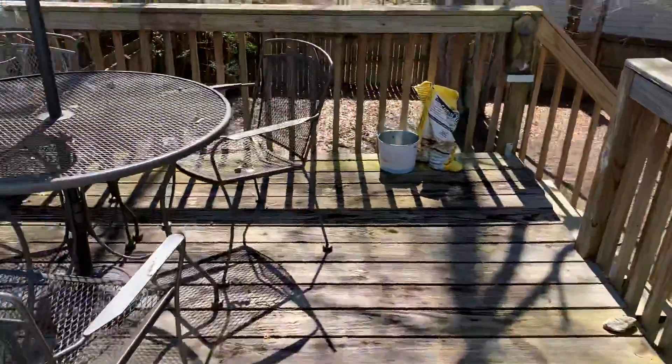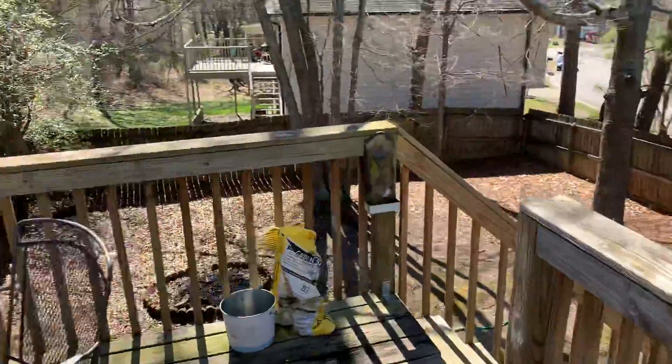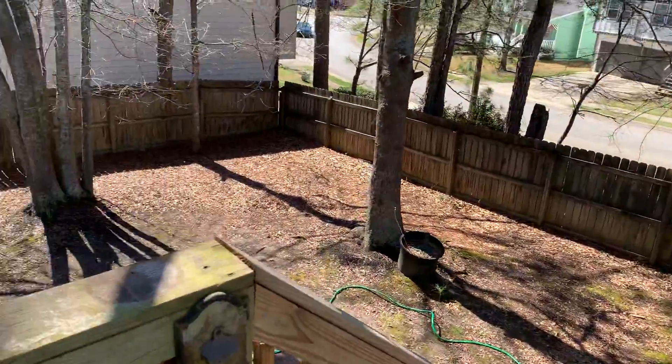I want to show you the back. This is the deck, and then fence, backyard, fairly level.